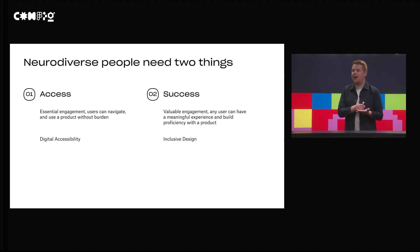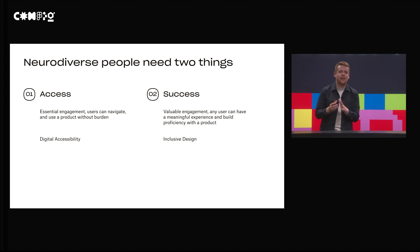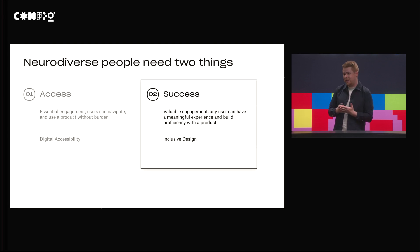The other side of the coin is something I like to call success. You can think of it as inclusive design. This is where users can have really valuable engagement with your product — they can not only navigate around, but they can understand and achieve the value you're trying to bring them. They can have a meaningful experience and build strong proficiency with these products. For my talk today, I really want to focus on this success piece.